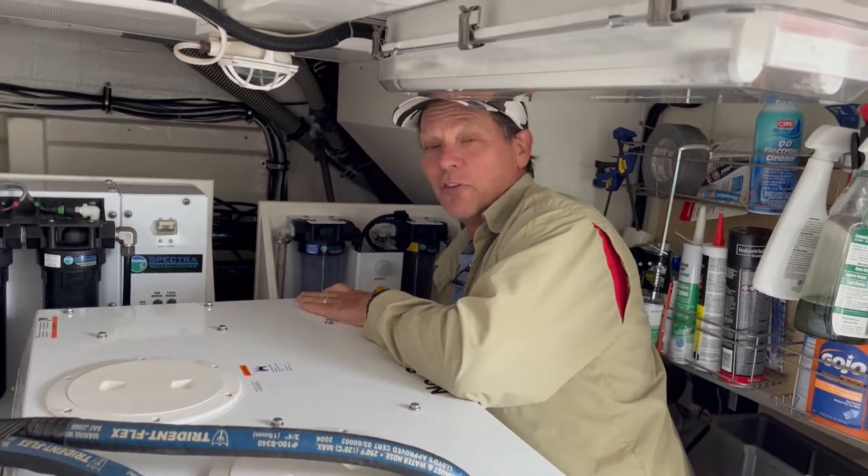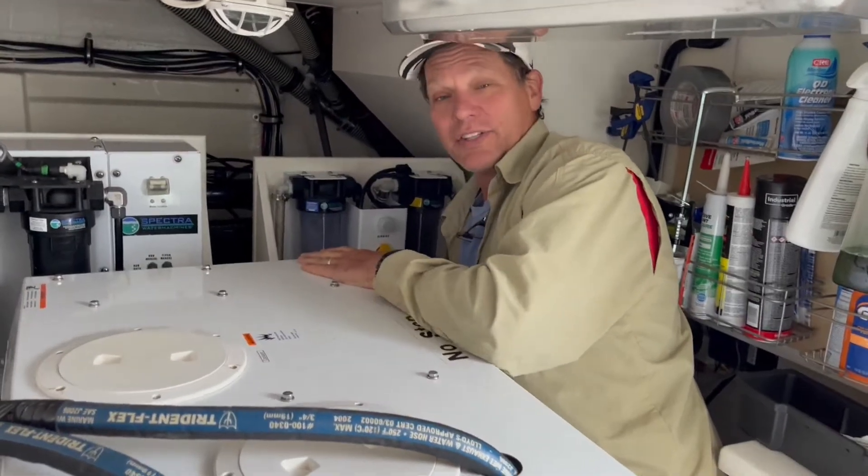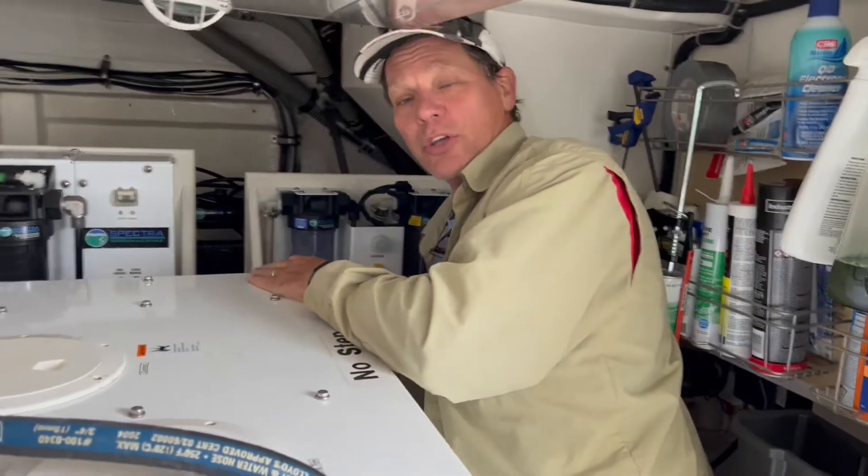On the Water Report, Captain Rich Austin here. It's not all fun and games. This is a series called So You Want to Be a Boat Captain. So today is maintenance day. I'm doing a little bit of boat yoga here.